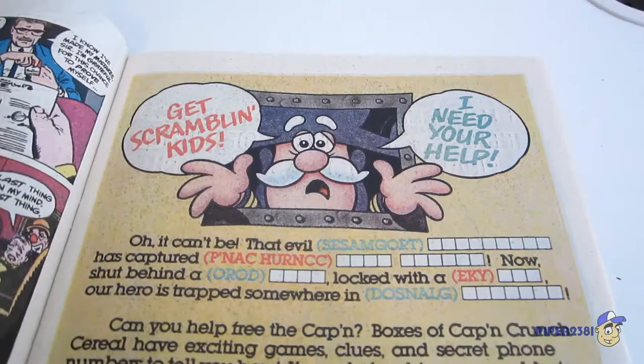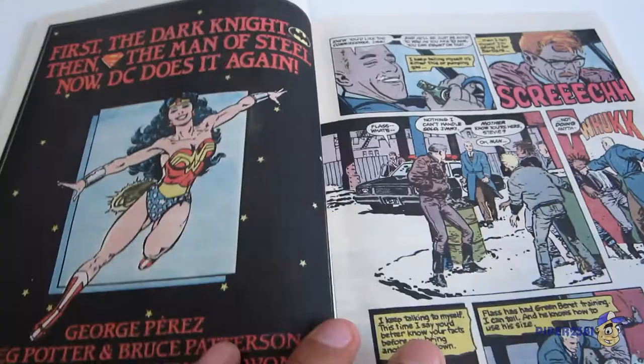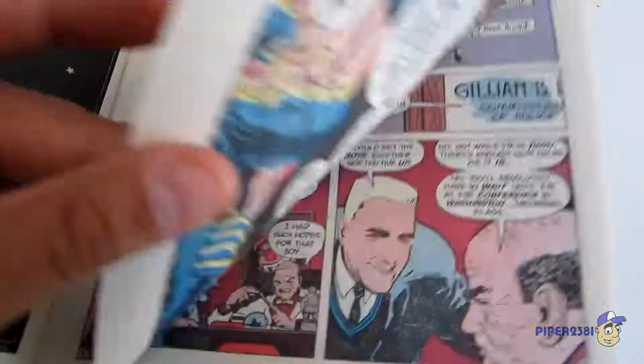Over here on this side you can see a Captain Crunch ad — Captain Crunch was the best, especially with Crunch Berries. I haven't seen those in years. And over here you have an image of Wonder Woman, which is kind of funny considering she's really popular again. So this is the story of Bruce Wayne returning to Gotham City as well as James Gordon.